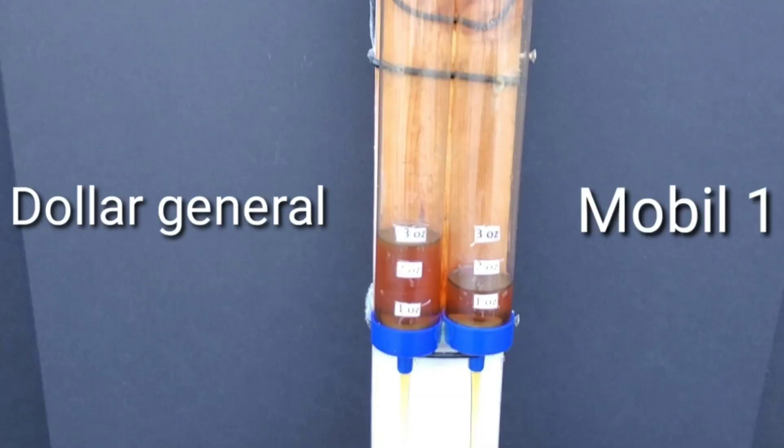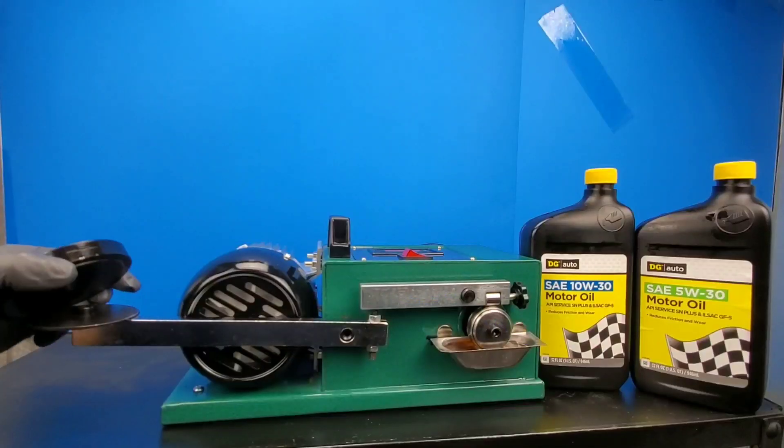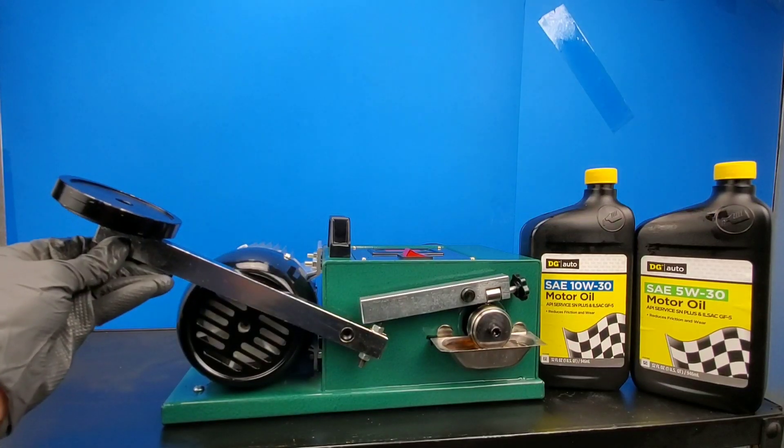Check this out — Mobil One wins by over two ounces. And this is not even a cold pour test; the engine oils were warm.